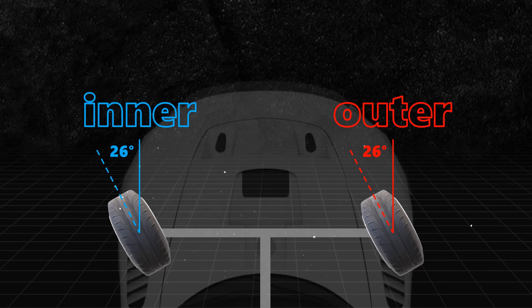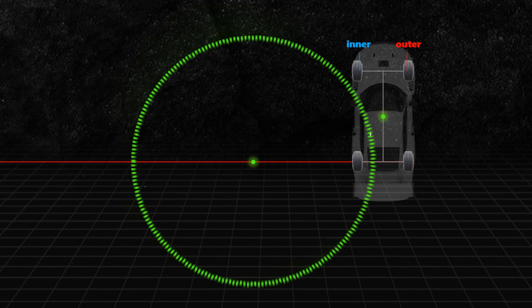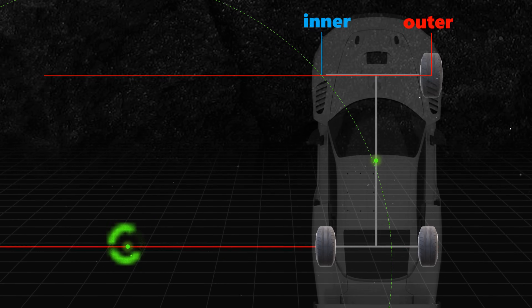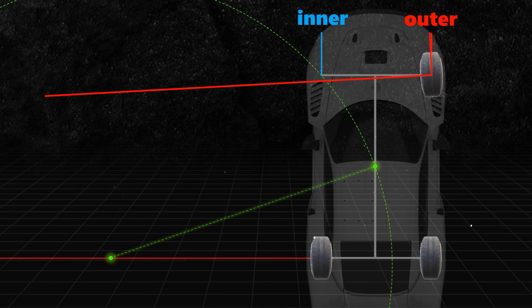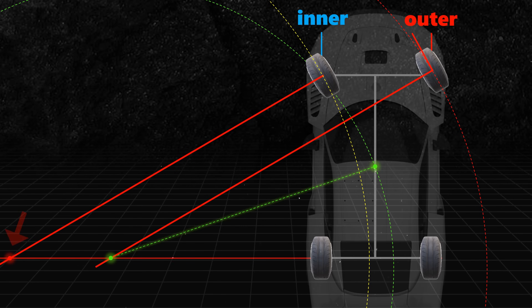Does having both front wheels steer at the same angle actually help your car turn better? Turning a car is basically like drawing a circle on the ground. Since the rear wheels are fixed, the center of that circle must be somewhere along the rear axle's extended line. If both front wheels turn at the same angle, both wheels would follow circles of the same size. But when a car turns, the inner wheel always follows a shorter path than the outer wheel, making same-angle steering less efficient.